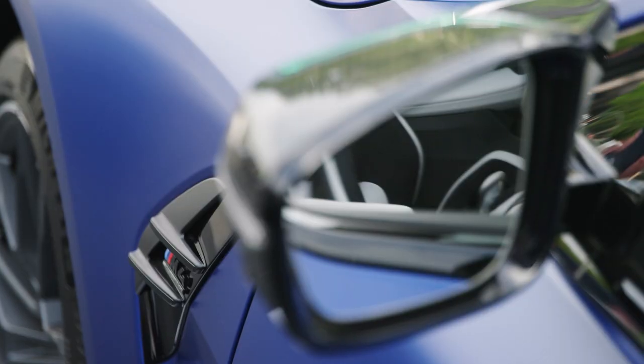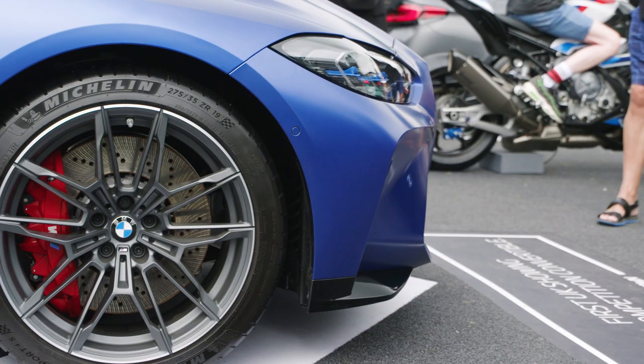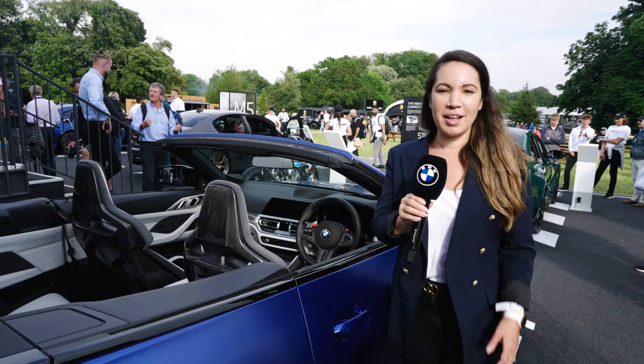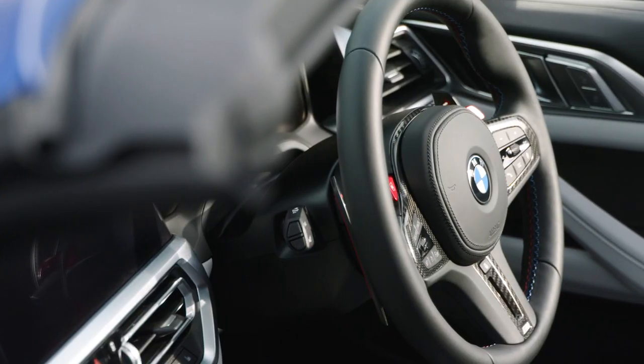It's got these stunning M gills and M exterior mirrors on the side, plus it has forged alloy wheels complete with M compound brakes. Moving inside, the spirit of M really comes alive — there's an M specific instrument cluster, head-up display and M additional cockpit, all inspired by trackside innovations.